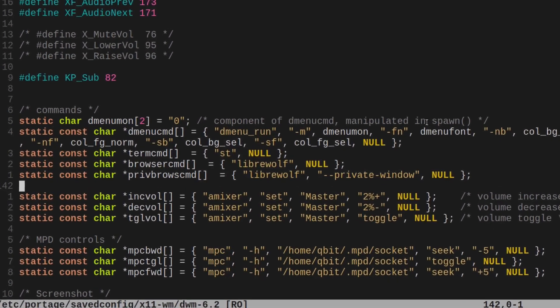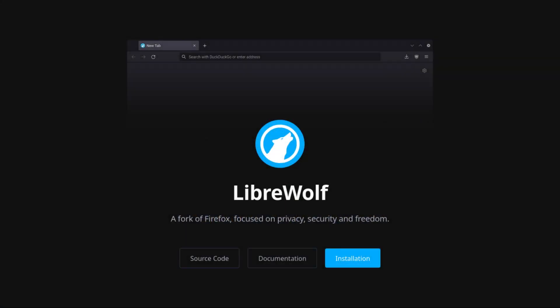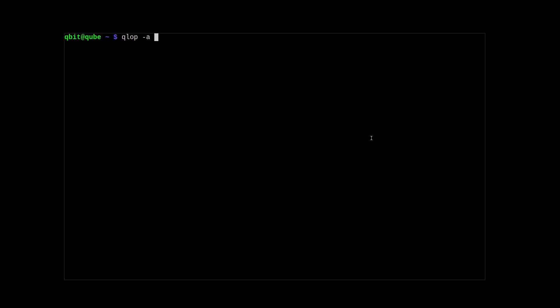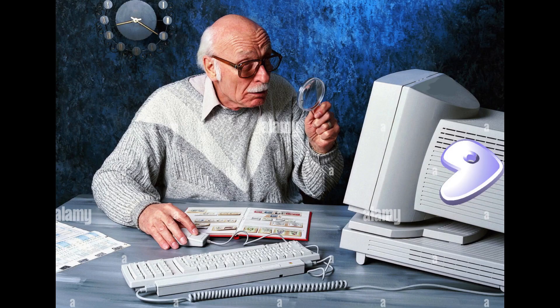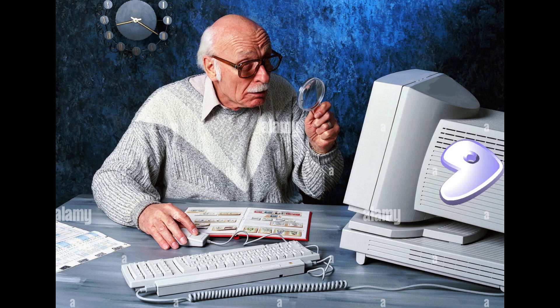As a browser, I use LibreWolf, a Firefox fork with privacy features. It compiles in 20 minutes, so every upgrade I have to just sit and look at the screen for 20 minutes. It's infuriating.